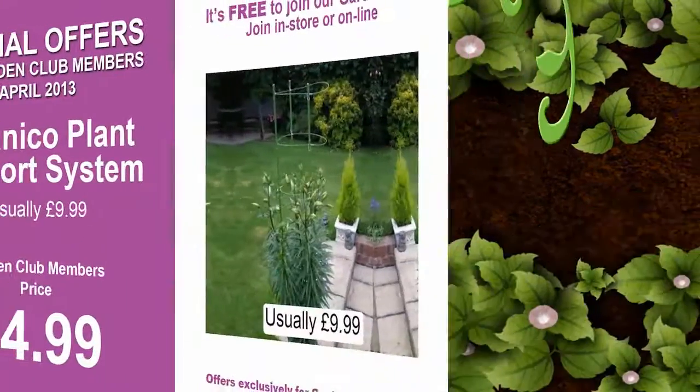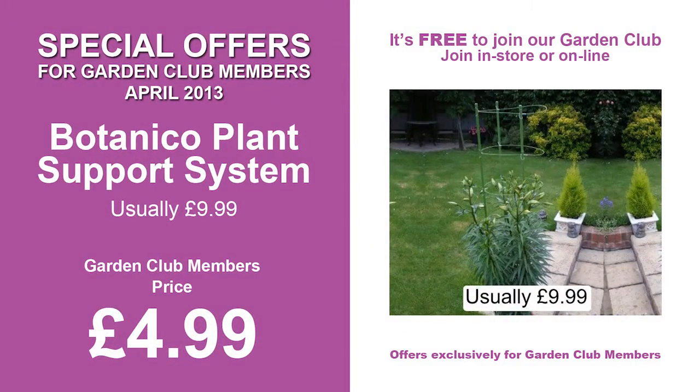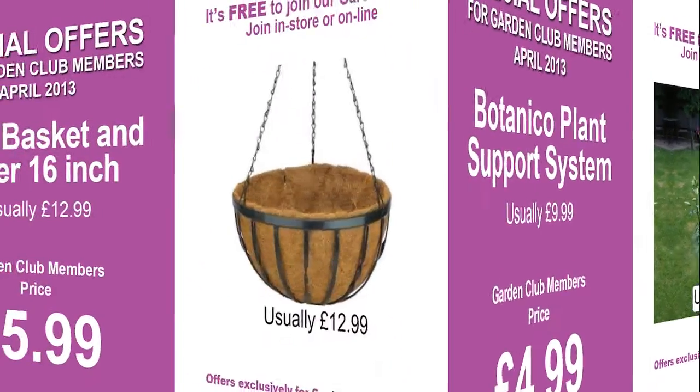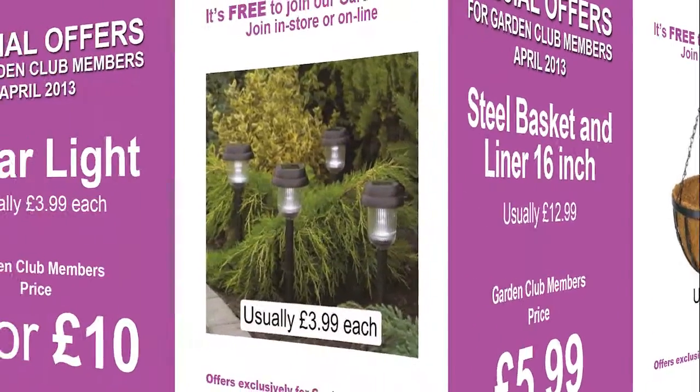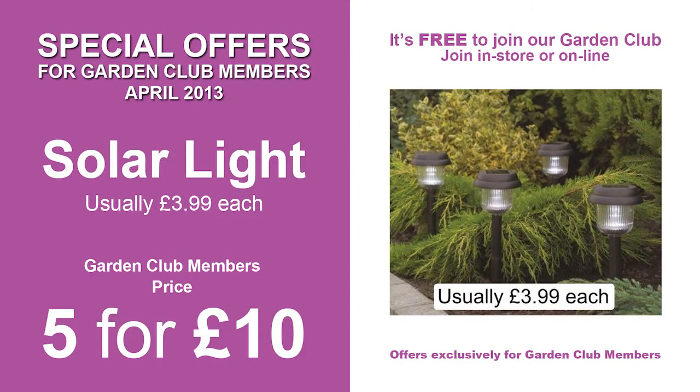It's free to join, and you'll be entitled to exclusive garden club promotions, be invited to special garden club events, receive two Headland newsletters, and build up garden club points to spend in store.